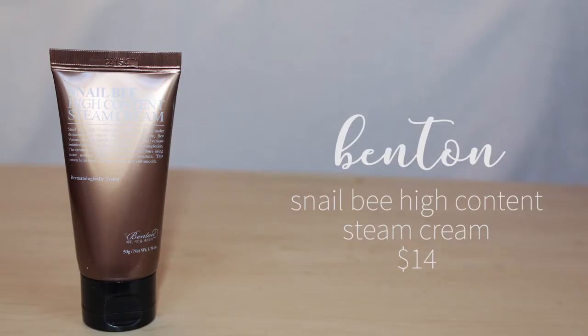Next from YesStyle is the Benton Snail Bee High Content Steam Cream. If you've done any research into Asian or Korean beauty, snails are all the rage right now, so I really wanted to try at least one snail product. I have really dry, sensitive, red skin, so I was excited to see how a daily cream with snail would benefit it. I used this this morning after washing my face and I liked it — it seems like a really nice light everyday cream. It's one of those products you have to use for a while before you see benefits, so I'm excited to keep using it.